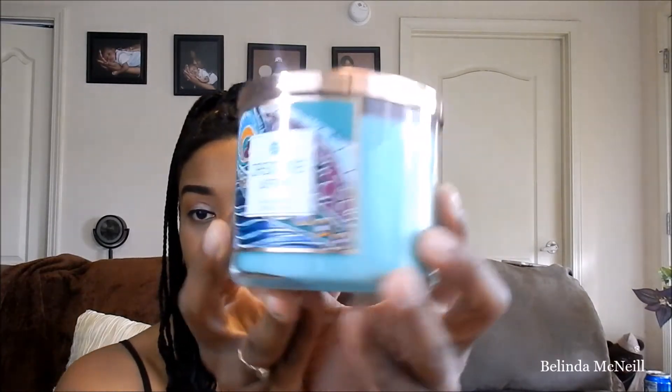My next two candles are Jasmine Waters, and this is what this one looks like. It smells so good — it actually reminds me of an air freshener I have, though I'm not sure which one. It smells so clean and amazing. This is probably going to be a bathroom candle that I'll burn in my bathroom because it smells so good and so clean.